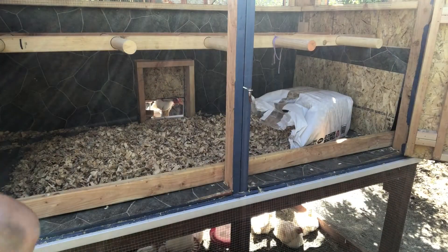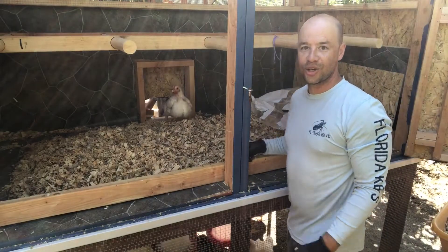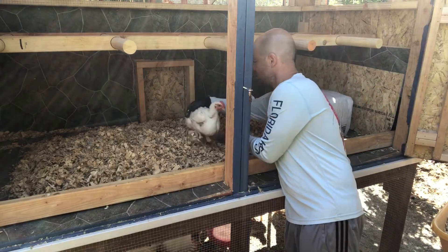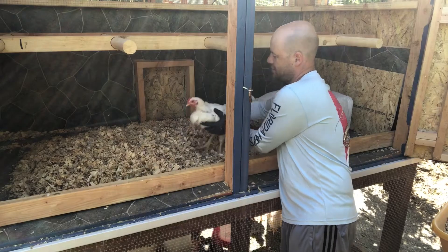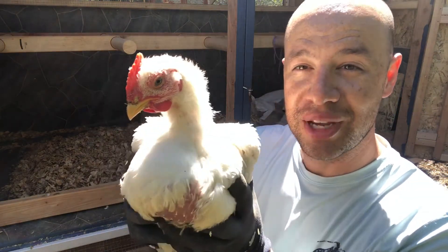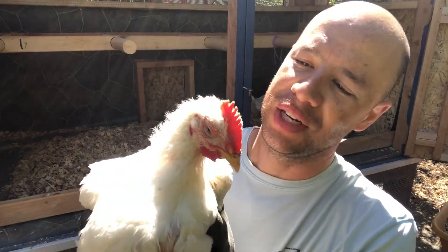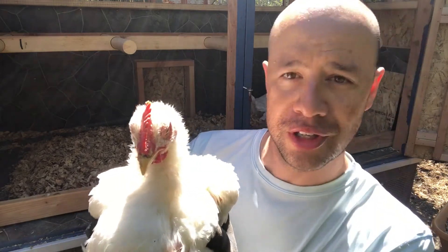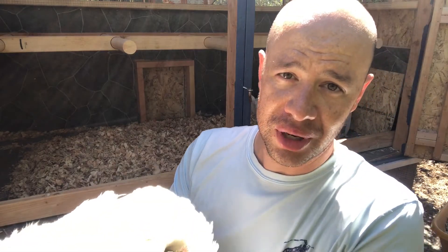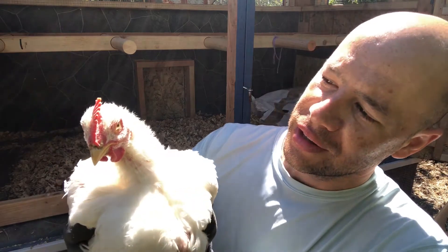We'll send the used shavings to the compost pile. Check out one of these girls — as you can see they're definitely getting bigger every day. They are going to be tasty, but they are super cute. I have developed a little bit of a love for these chickens. They're fun, they're interesting, they've got their own little characters. It's at least nice to take care of them and make them have a good time until that day comes.